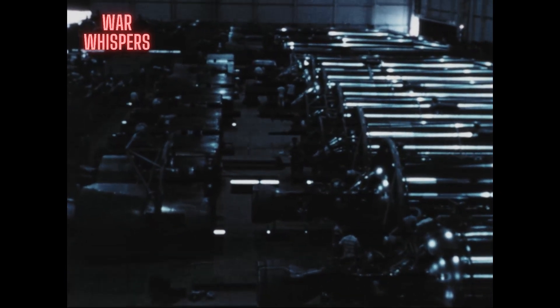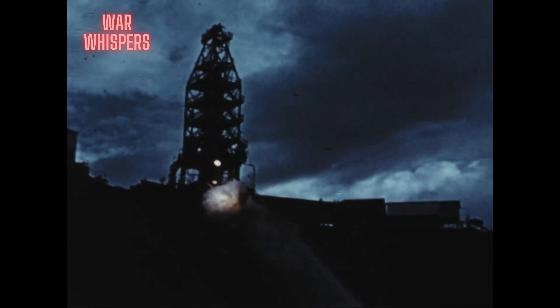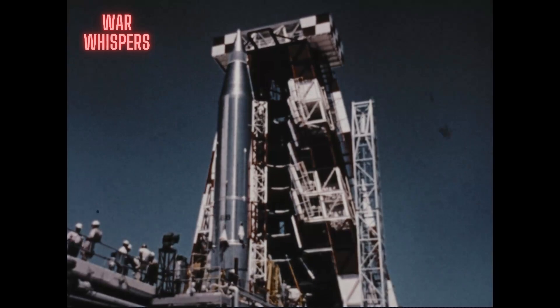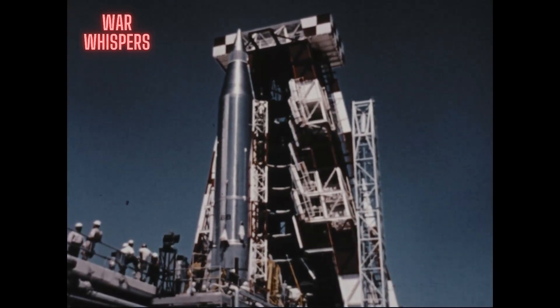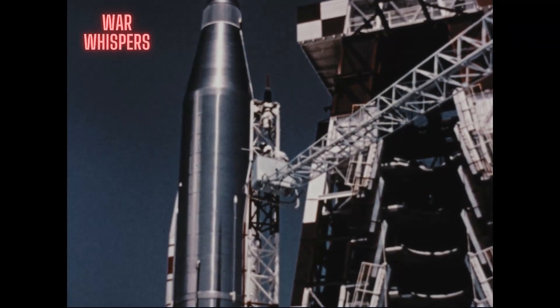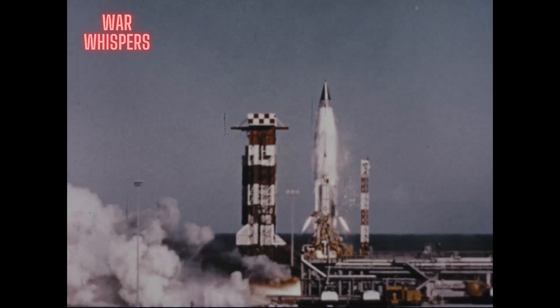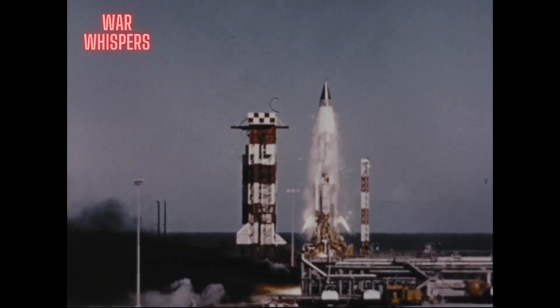1958 and early 1959 was a period of great activity in the entire Air Force ballistic missile program — in research, manufacturing, component testing, deployment, and the most visually impressive, flight testing. It was not a period of a few highlights, but rather of highlights exceeding highlights in an ever-increasing tempo. This brief film can deal with only a few of the vital tests which took place.